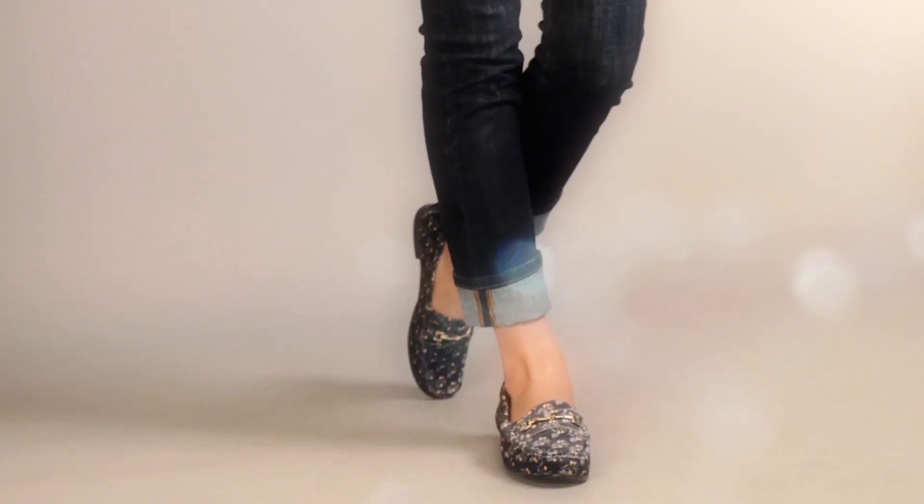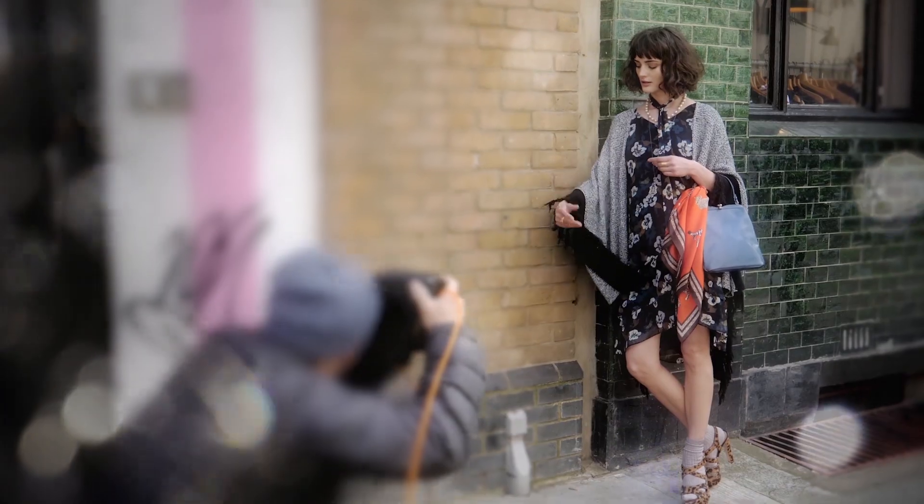Loafers are fabulous, and you're going to see we're still using sandals transitionally — putting them with socks. There's just so much fun in this whole season and this collection, and we couldn't be more excited to bring it to you.